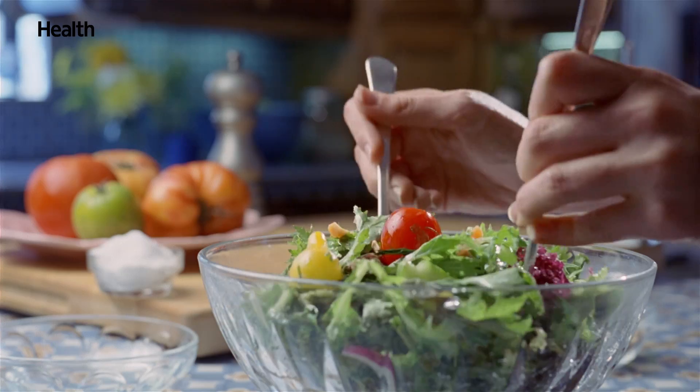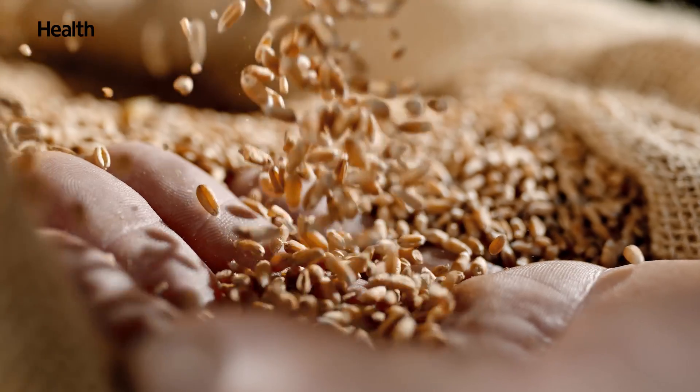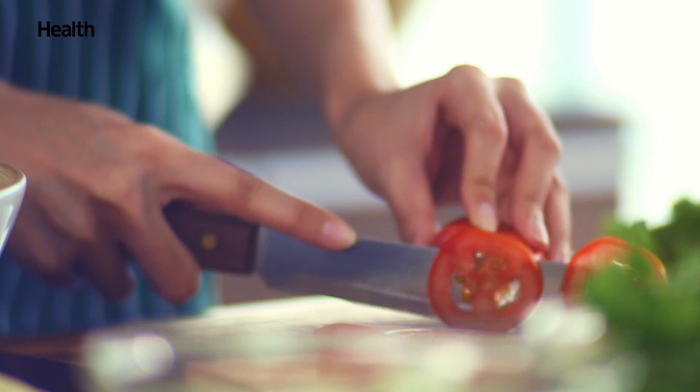Is there anything we can do to speed up our own digestion? It's not really something that you can control necessarily. Again, if you eat more pure, whole grains — just food that is natural — you're going to have better digestion.